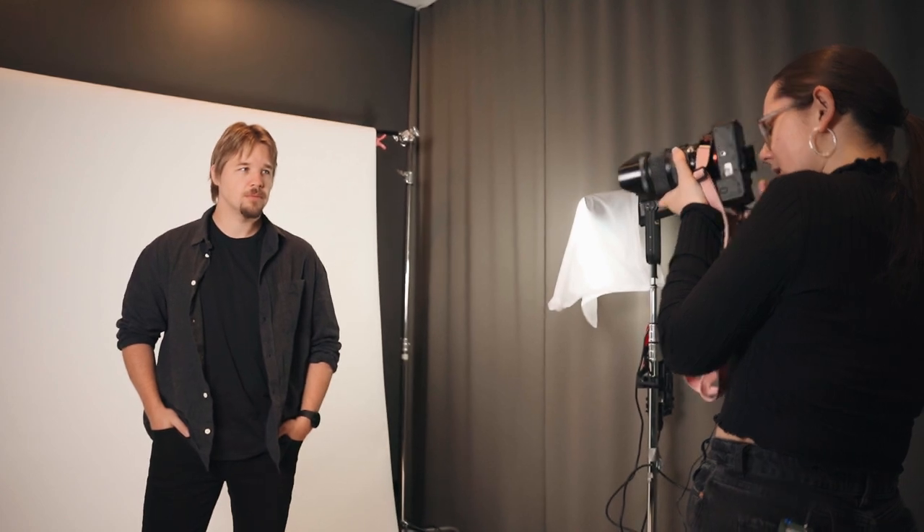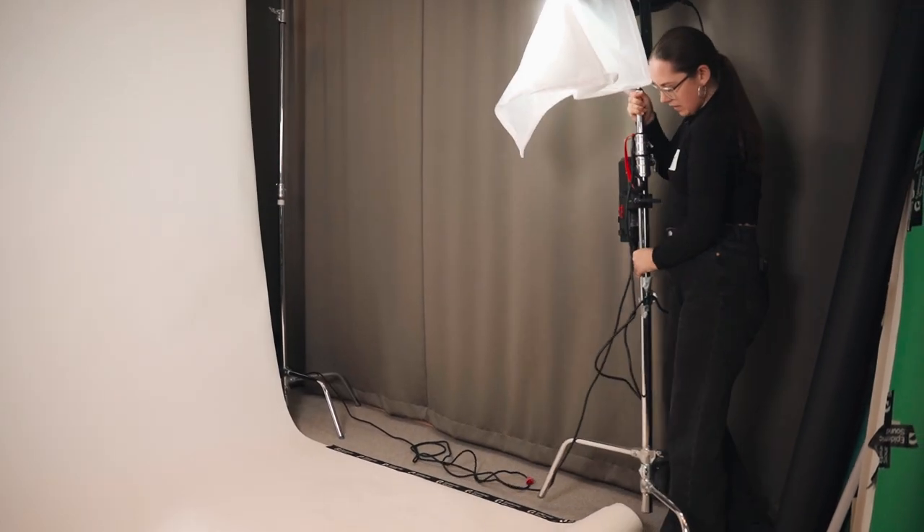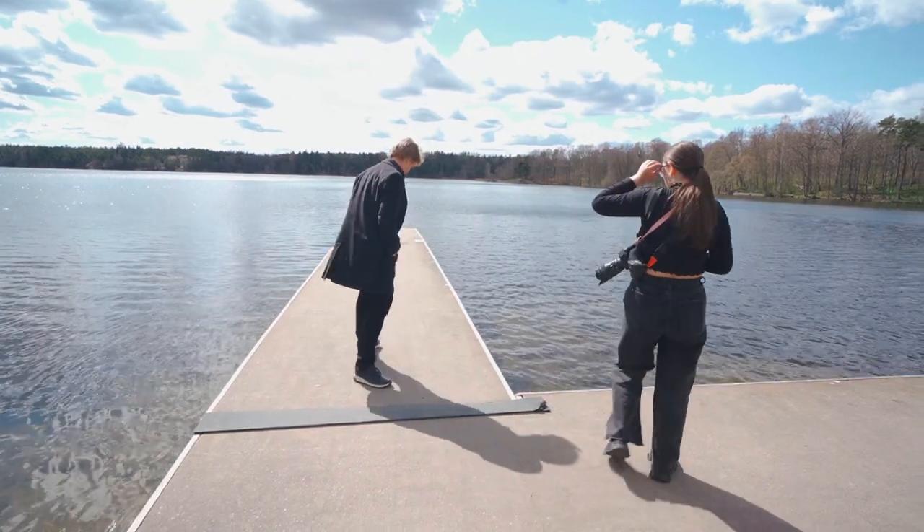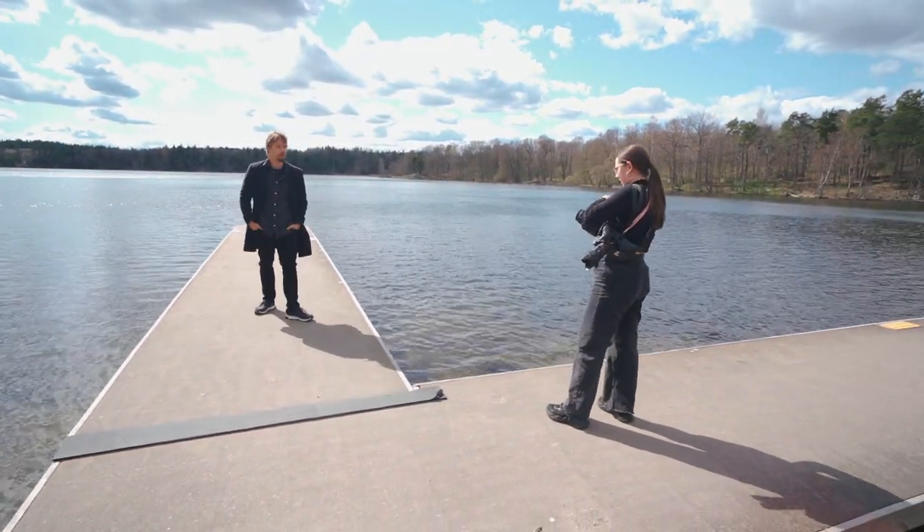While I'm here in Sweden I thought it would be a perfect opportunity to talk about some of my best tips for shooting press shots for musicians, and also to dive into some of the behind the scenes on my shoot with Hampus.